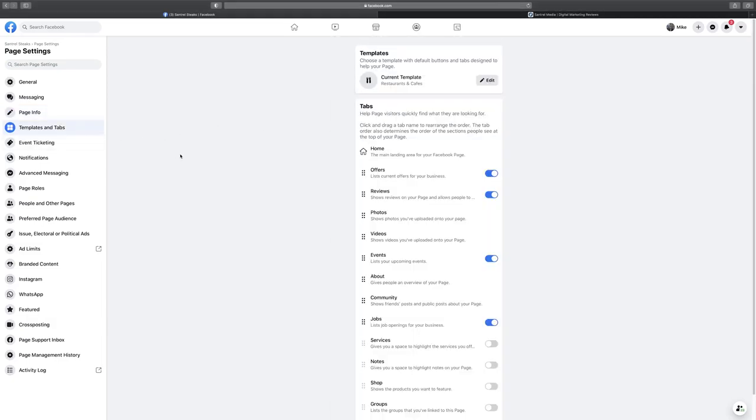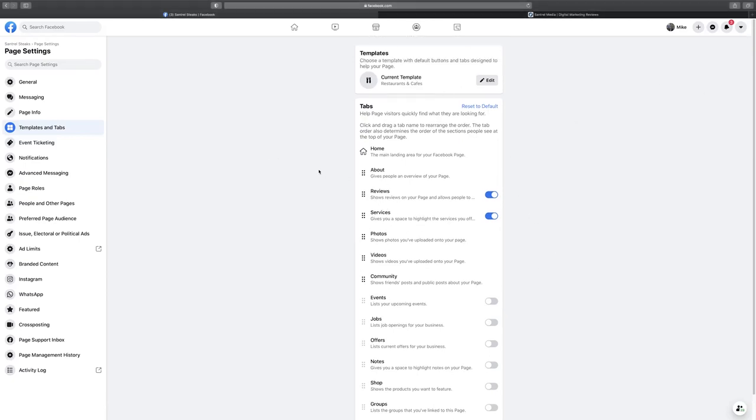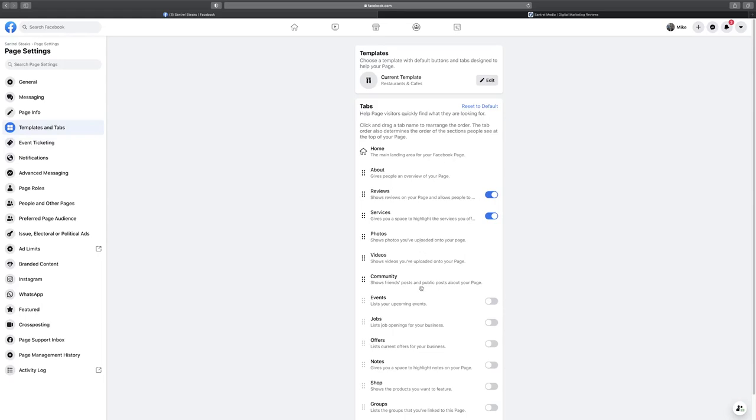Under Templates and Tabs, remember those three tabs shown on the page — you want to make sure your first three are the most important for your business. You can drag and reorder them, or disable ones you don't need. For example, we might disable Offers and Events, and keep About and Reviews. Different business types — like a nonprofit or a venue — would recommend different tabs, but you can fully customize this.